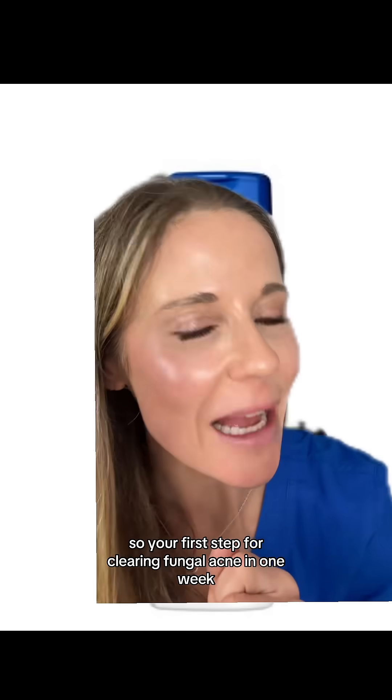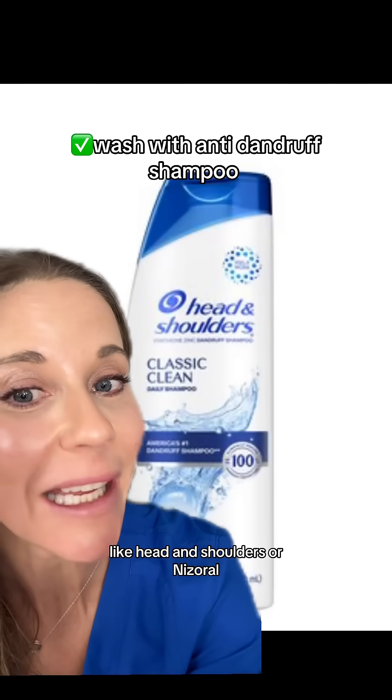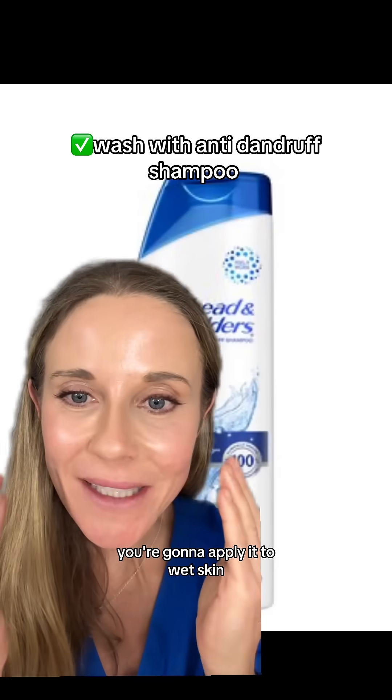Your first step for clearing fungal acne in one week is using an anti-dandruff shampoo like Head & Shoulders or Nizoral. You're going to apply it to wet skin, rub it in, and leave it on for two to five minutes like a mask, then rinse off.